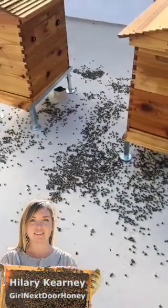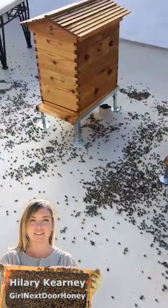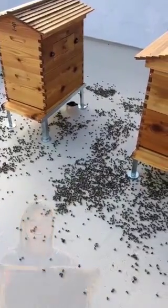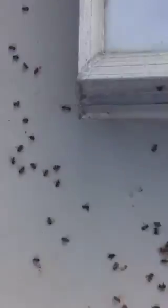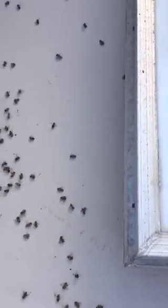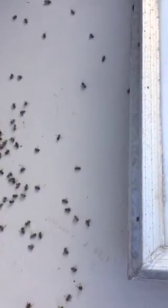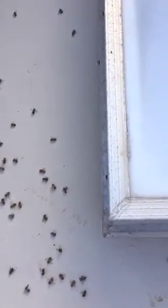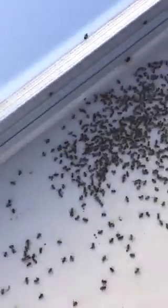These are just the bees that are managed here that we know about. Who knows what it did to bumblebees, native bees, any bees around. When you see them on the ground, they're just going crazy. Oh, the way they move on the ground — that's from the poisoning. So this is how you know that your bees were poisoned.